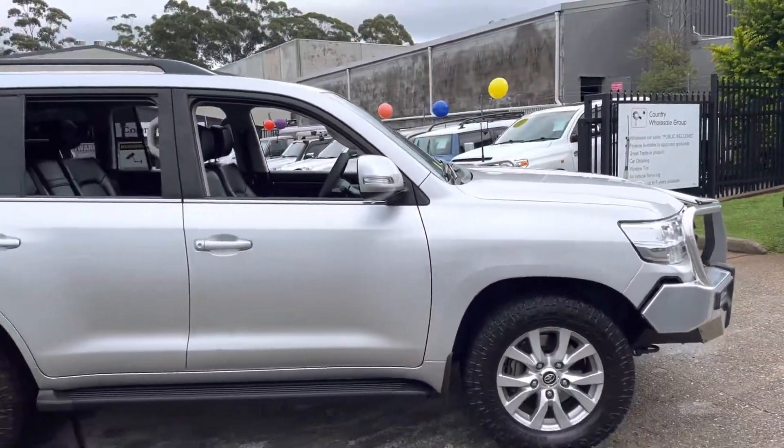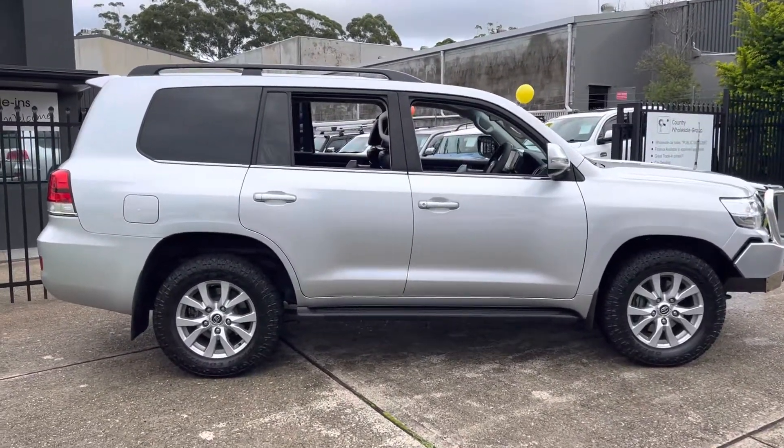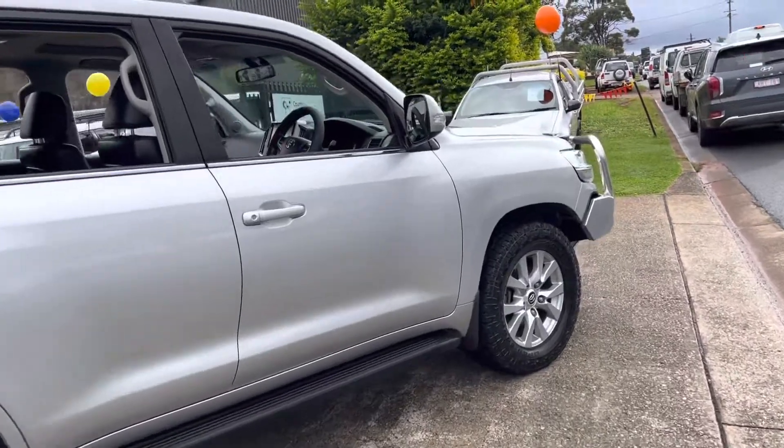It's the Country Wholesale Group here at 15 Urala Road in Port Macquarie. This Land Cruiser 200 series VX V8 turbo diesel — sterling silver in colour.